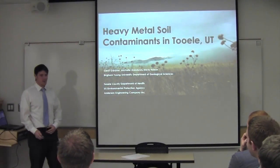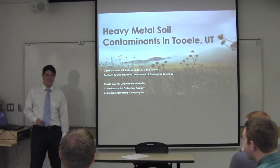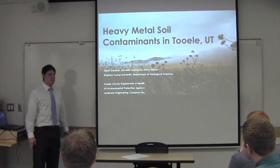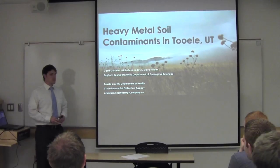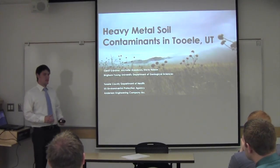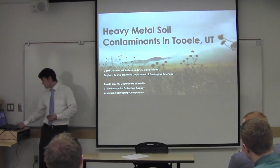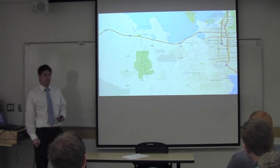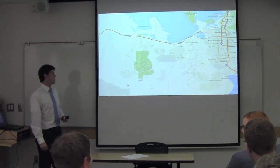I'm Garrett Gardner. Thanks all for being here. I know we all have a basketball game to watch. So the past few months I've been working with Michelle Meadows, another student, and Dr. Steve Nelson on this project. We've been looking at heavy metal soil contaminants in Tooele, Utah. For those of you who don't know where Tooele is, it's just to the northwest of us — one fault block over in the Basin and Range, just south of the Great Salt Lake.